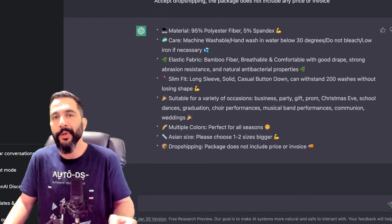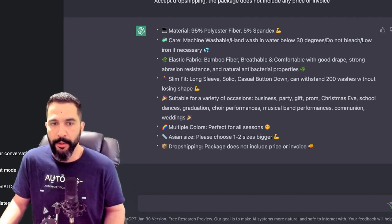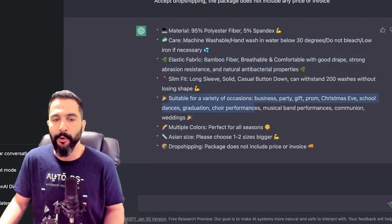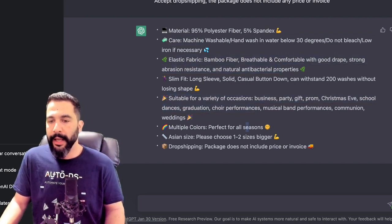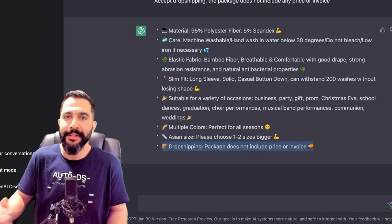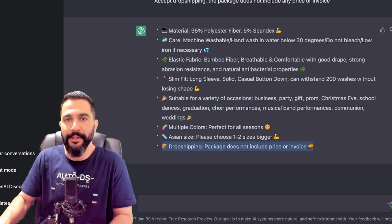We've got the different materials, how to care for the product, suitable occasions, and multiple colors. We're going to not include the dropshipping package details — 'does not include price or invoice' — that's for you the dropshipper, not for the customer to know. You can always revise ChatGPT and tell it, for example, don't include remarks on dropshipping or seller's names. But that's for later — right now I just want to show you how you can write great product descriptions in just seconds.